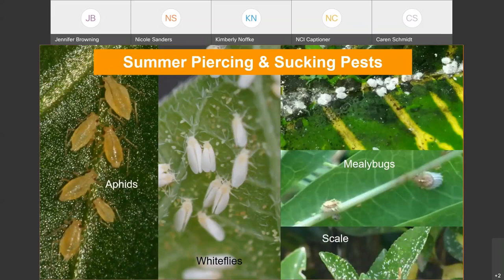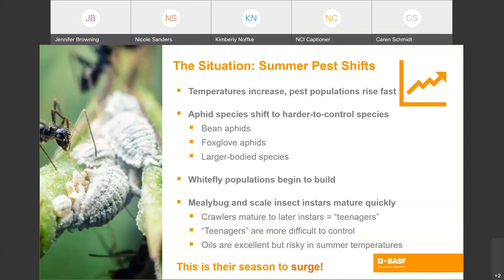If you're wondering why we don't include thrips in this group, it's because they're in a different order of insects and they're actually not very closely related. They're in what we call the piercing and rasping group. The situation with the piercing and sucking insect group in summer is that as the season changes, the pests start to shift. Temperatures increase, and because insect development and populations are closely tied to temperature, their populations increase quickly in response.